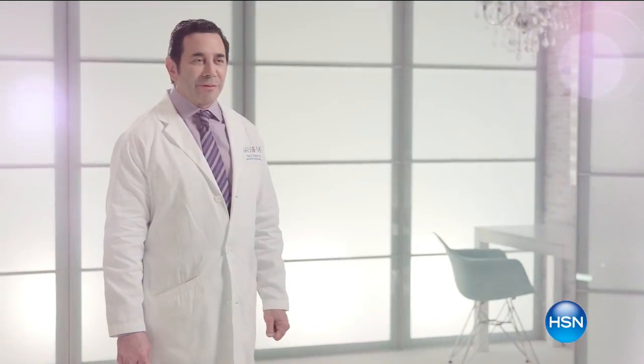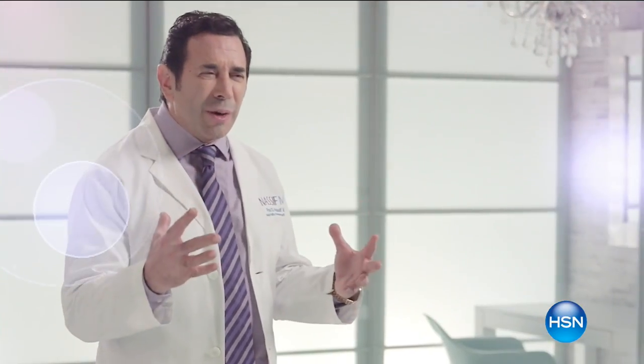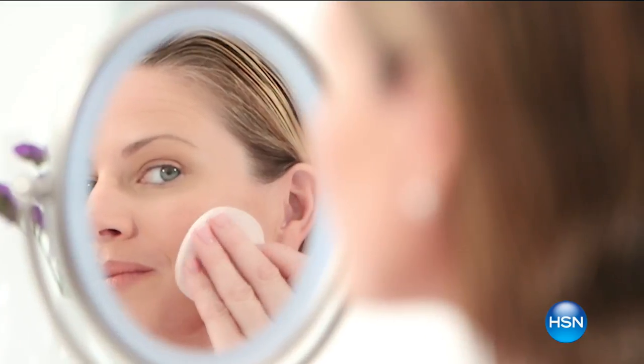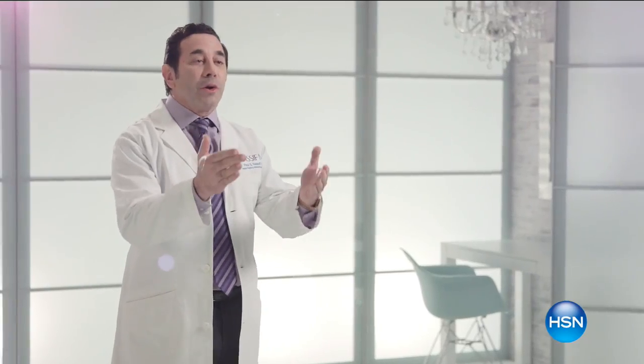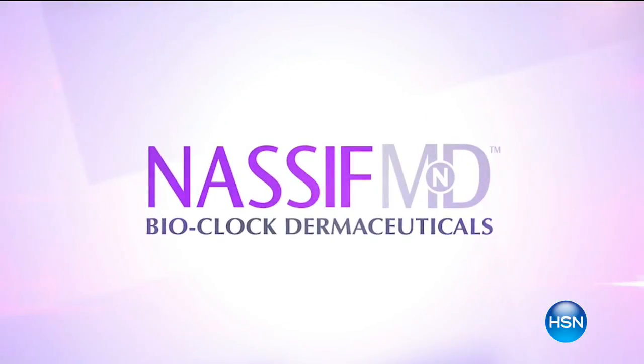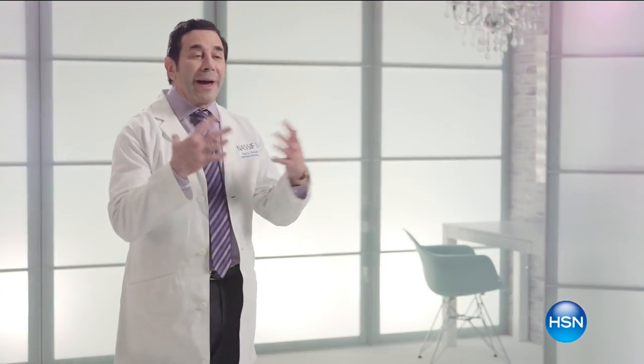My name is Dr. Paul Nassif. I'm a facial plastic surgeon in Beverly Hills and I'm on the hit TV show Botched. With over 17 years of experience, one thing I learned is that I can take care of the deeper tissue, elevate things, make you look better — but a lot of us neglect our skin and I can't fix it with a scalpel. I don't want you to rely on surgery. I want you to take care of your skin. Nassif MD Skin Care Bioclock Dermaceuticals will revitalize your skin.